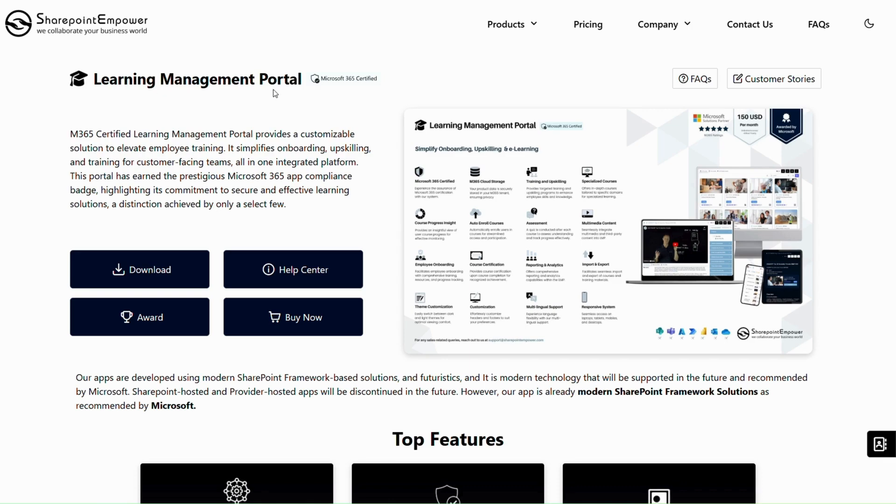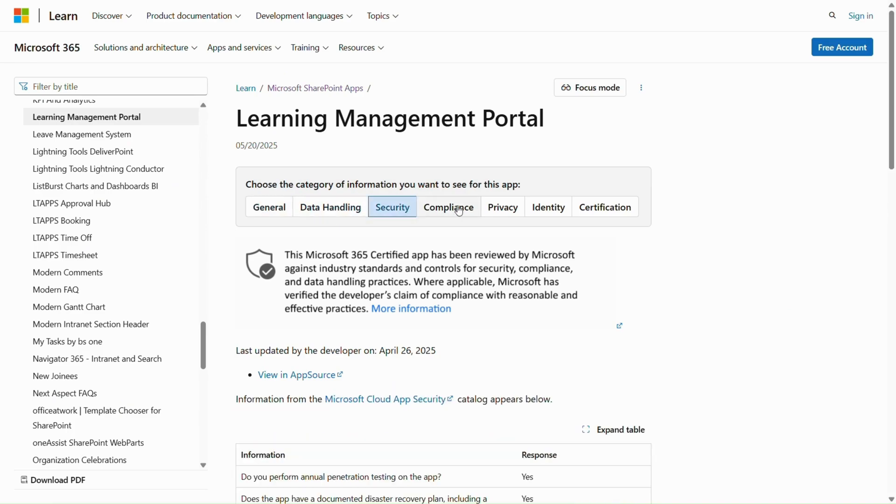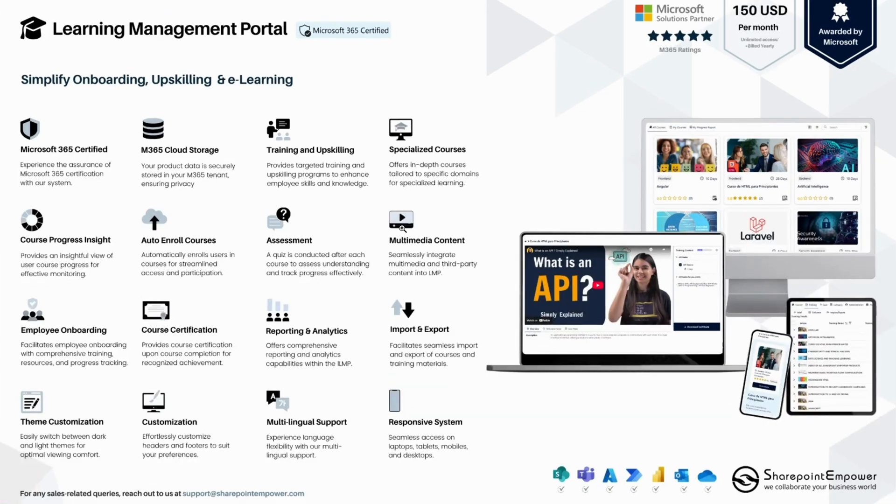Like all our other products, the Learning Management Portal is also Microsoft 365 certified. We have been awarded by the Microsoft security team for following the best data handling, security, compliance, privacy, and identity practices. This ensures that customer data is protected.